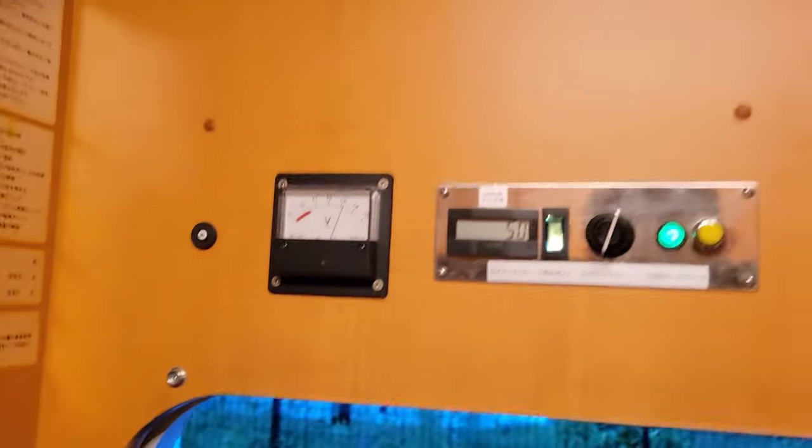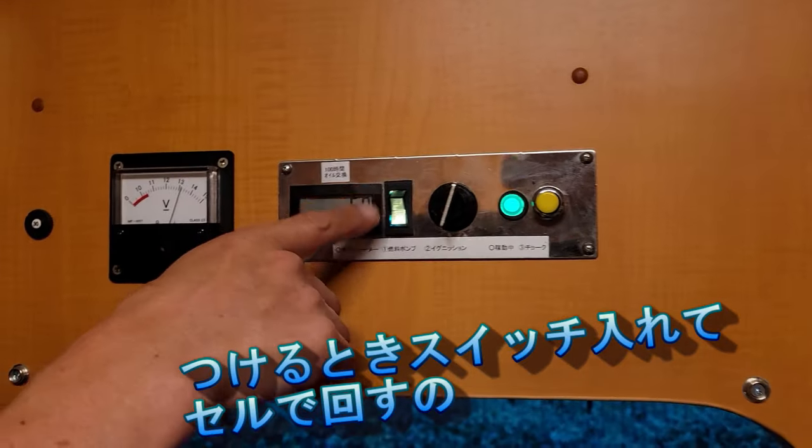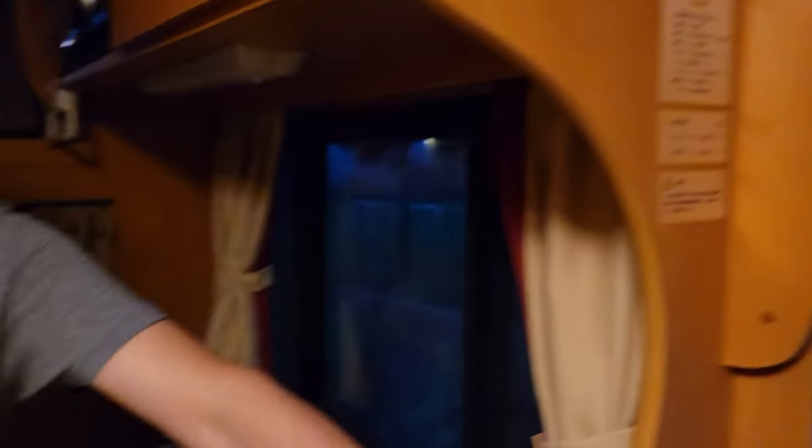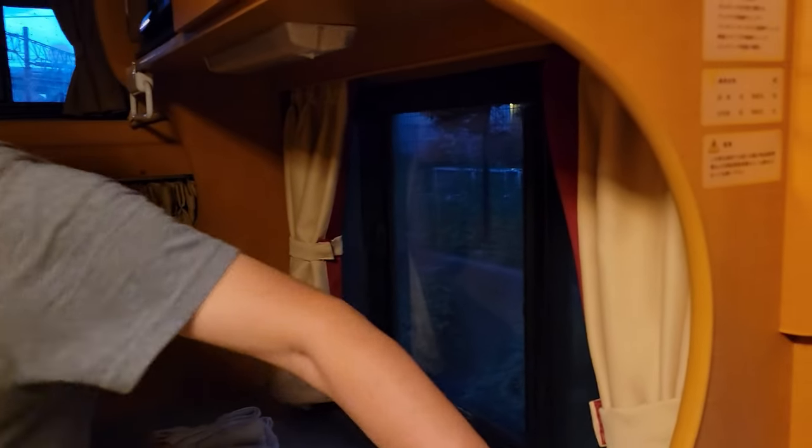Is it gasoline? Yes, the engine is gasoline. And when we switch to the engine, we switch to the engine. The engine is in the back.